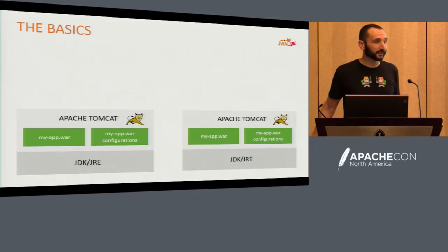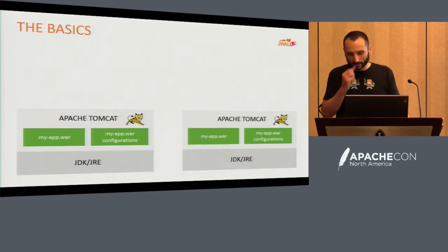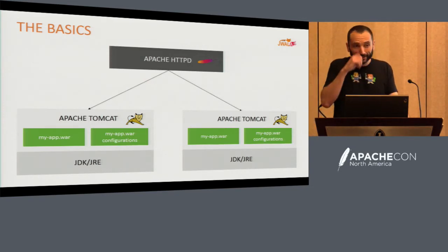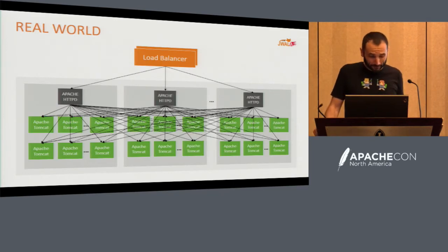Knowing what we know, we easily fix this by adding a second one. So now we have two JVMs running our apps, both configured, but we need users to be able to use both. So we put Apache web server in front and load balance between the two. That's a pretty common topology definition. But at the end of the day, two JVMs and one web server isn't enough — you need two of everything. Now we get into a picture that starts to look more and more complex.